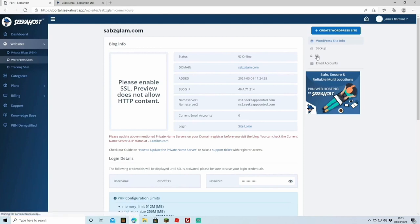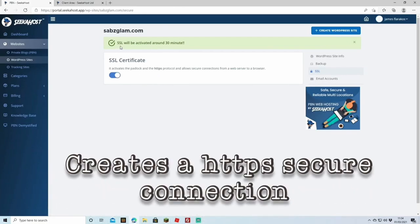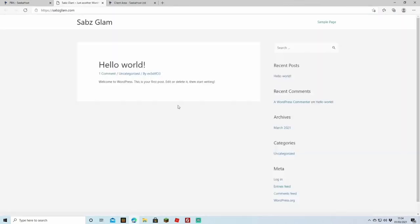Now come back to your SeekerHost app and head over to SSL — the little padlock icon. Tick the SSL certificate and a message will appear saying SSL will be activated in around 30 minutes. Once that's done, you should be able to open your site and it will show a 'Hello World' message — there's the beginning of your brand new blog. For more tutorials like this, make sure to subscribe to the channel.